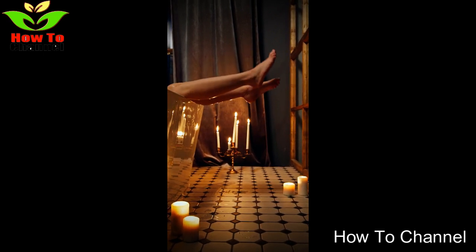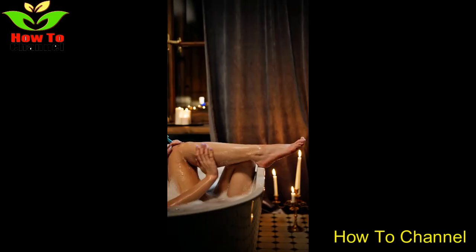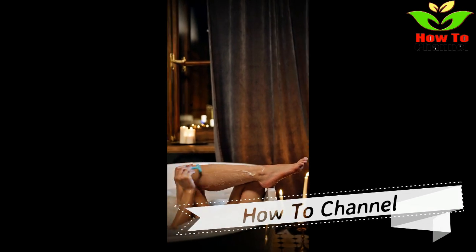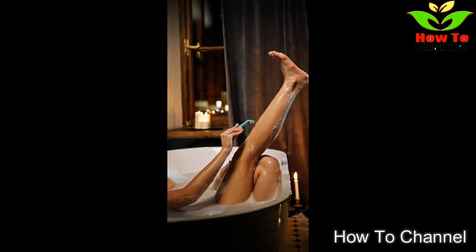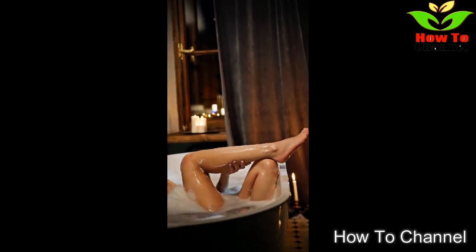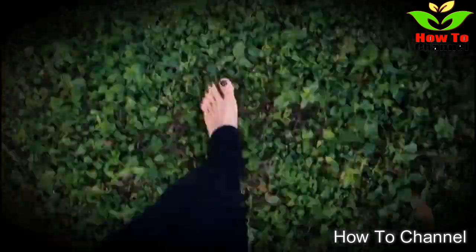3. Warts. Warts are skin growths caused by a viral infection and can occur on the feet. They are not usually painful and have no links to cancer, but they can be unsightly. As vinegar has antimicrobial properties, it could protect against viruses. It is possible that a vinegar soak could help treat or prevent the growth of warts on the feet.